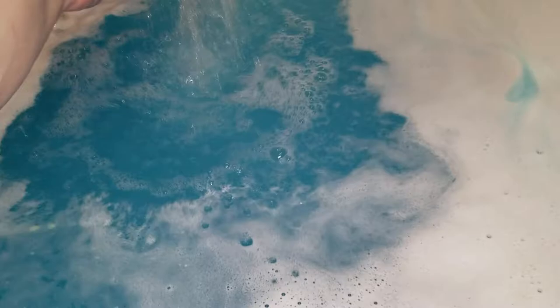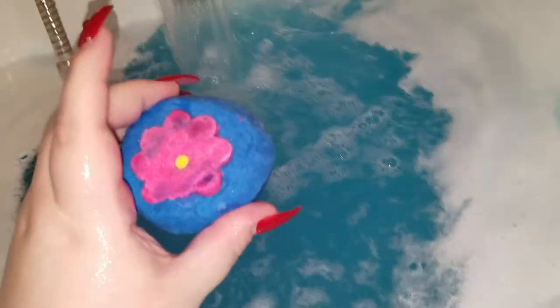Let's turn on the faucet and see if we get any bubbles — sometimes we do, sometimes we don't, depending on how much SLS they put in. Nope, no bubbles. Since we have no bubbles, we need some — let's throw in a Pop in the Bath. I like Pop in the Bath.